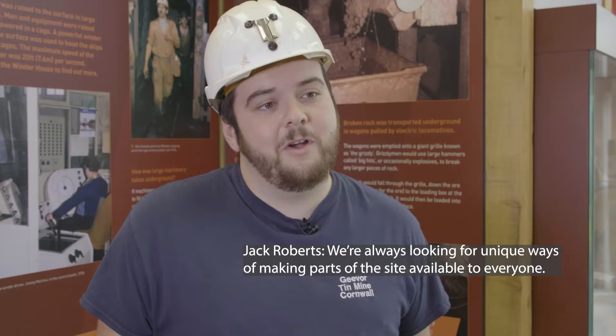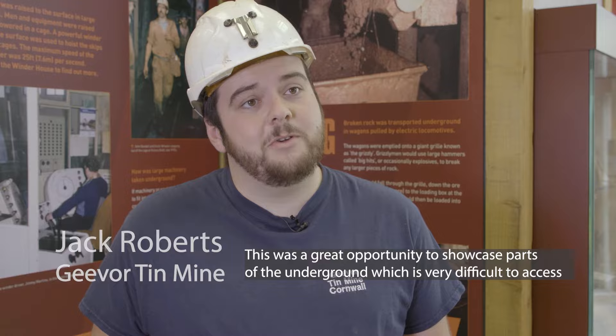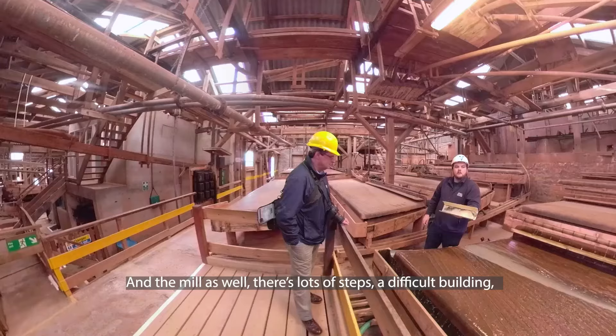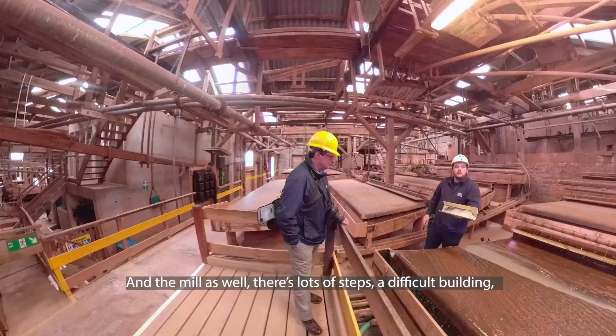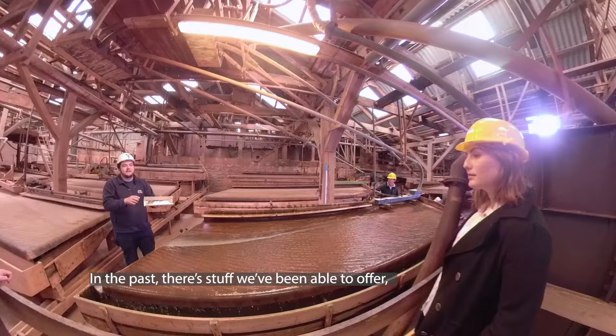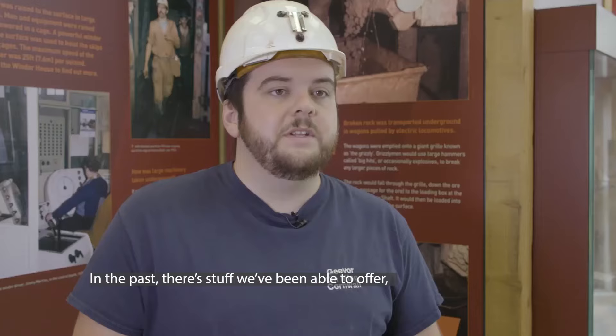We're always looking for unique ways to make parts of the site available to everyone. This was a great opportunity to showcase parts like the underground, which is very difficult to access if you have any issues getting down there, and the mill — lots of steps, a very difficult building. Both of those places we needed to find ways of making them available. And this actually gives you views and experiences that you wouldn't get otherwise — not just from walking through the building.